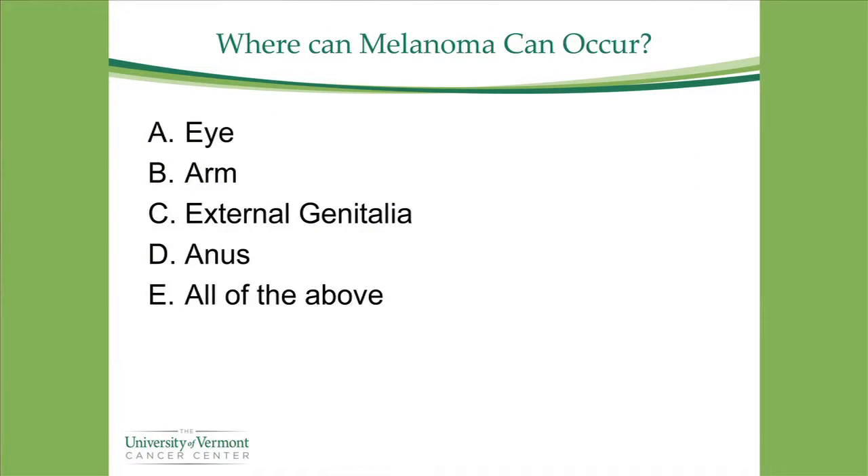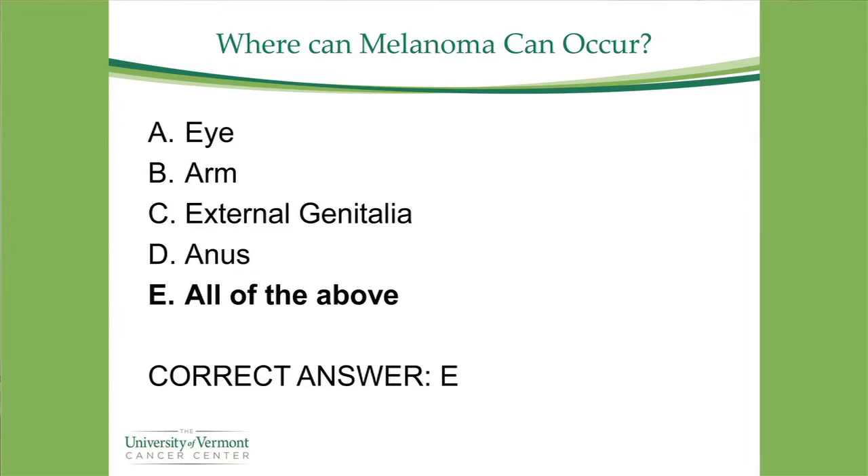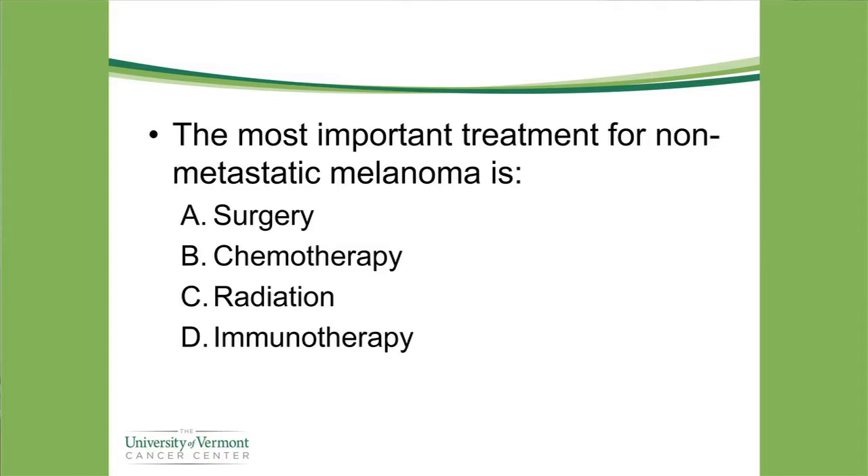Melanoma can occur anywhere — including areas that never see sunlight. There is no association between UV light and melanomas of mucous membranes, such as vaginal or anal areas. These mucosal melanomas are very rare, only about 1% of all melanomas, and the cause remains unclear.